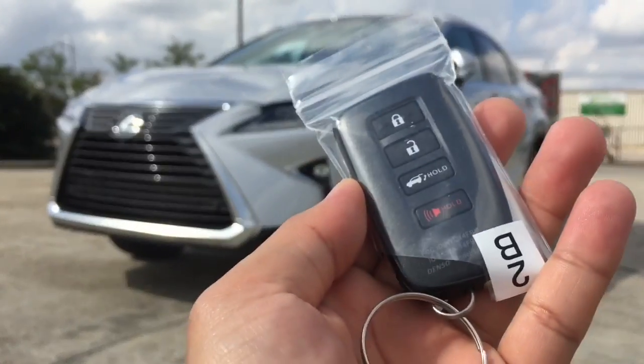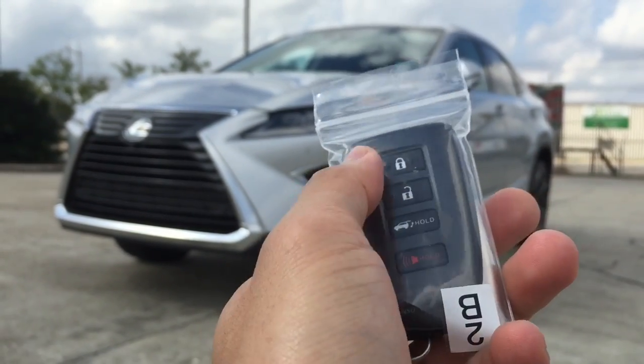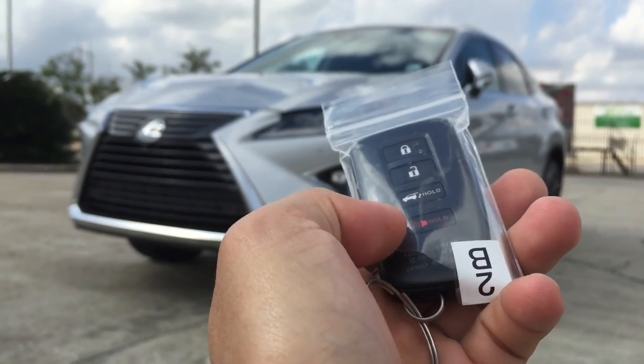Here is the remote with the Lexus logo on the back. On the remote you have the lock, unlock, trunk release, and panic button.